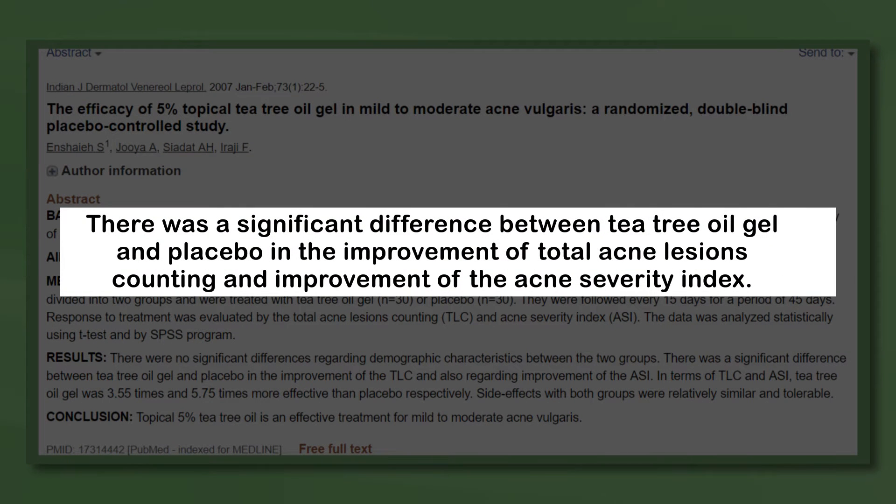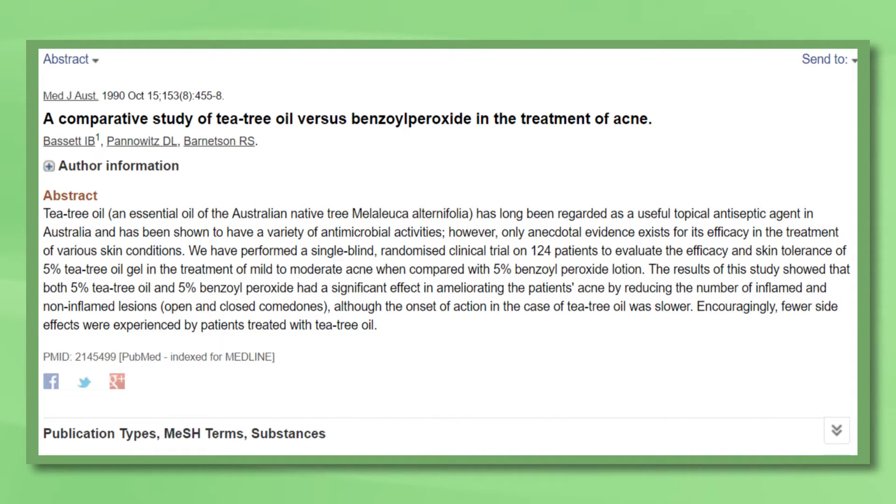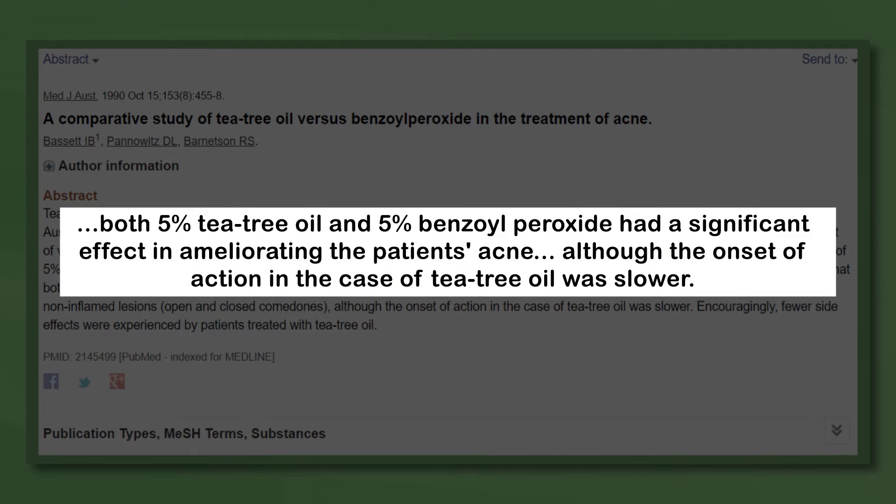Researchers speculate this was due to the reported antibacterial and anti-inflammatory properties of tea tree oil. An older study found that both 5% tea tree oil and 5% benzoyl peroxide — which is conventional acne treatment — significantly improved acne symptoms in 124 patients, though tea tree oil was slower to take effect. So while it's likely not a strong standalone acne treatment, tea tree oil might help in addition to regular acne medications.